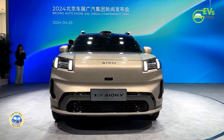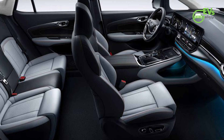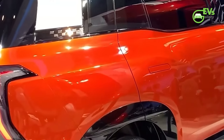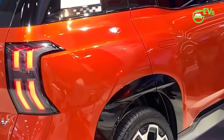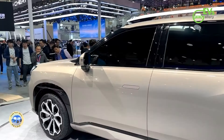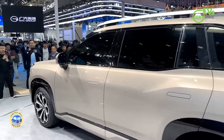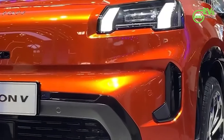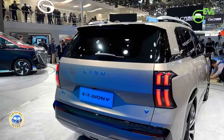Natural light floods the cabin through a 2.14 square meter panoramic sunroof, enhancing the airy feel of the interior. For audio enthusiasts, the AION V's sound system is a highlight, featuring a three-way design with separate high, medium, and low-frequency bands. An 8-inch subwoofer complements the setup, delivering frequencies as low as 45 Hz for a rich audio experience.